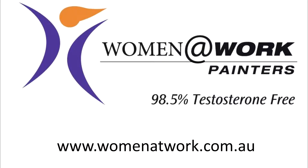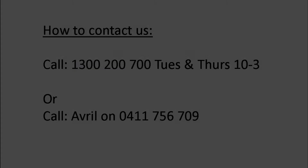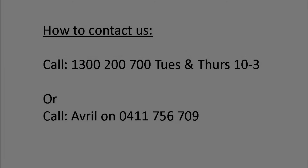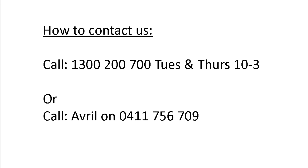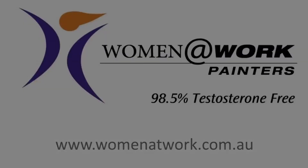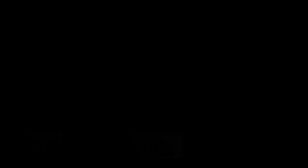If you would like your home or office painted, we can help. Just give us a call on 1300 200 700 or complete our enquiry form on our website at www.womenatwork.com.au. Thanks for listening and I look forward to hearing from you regarding your painting project.